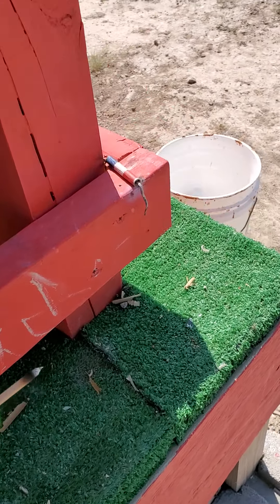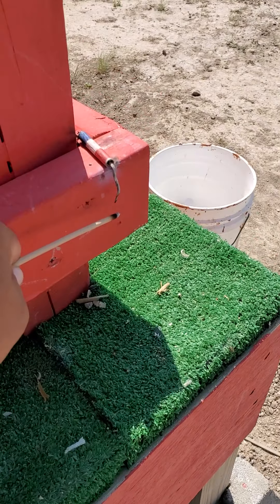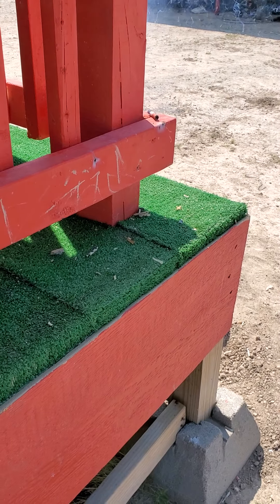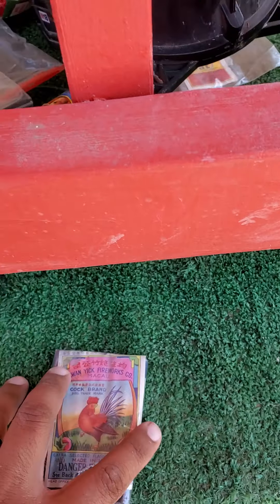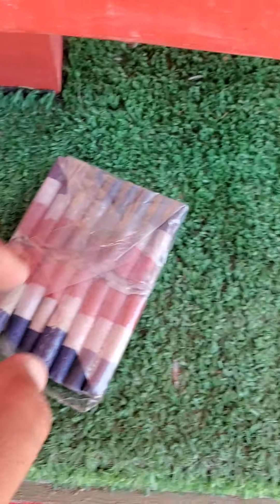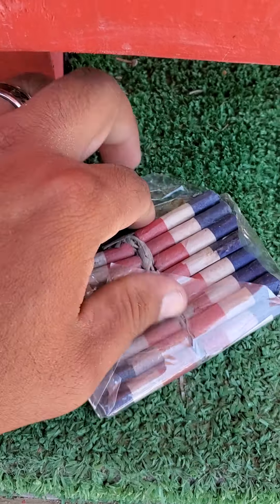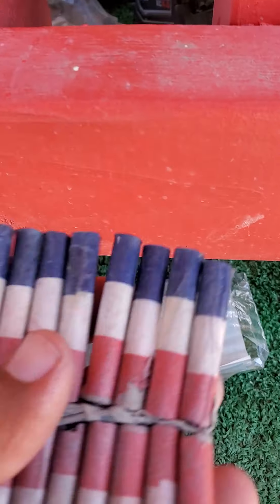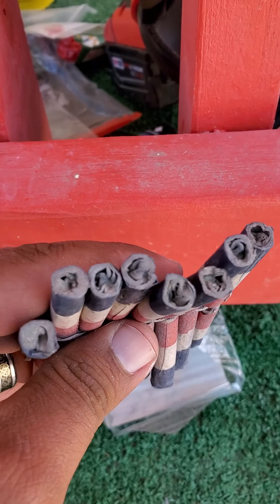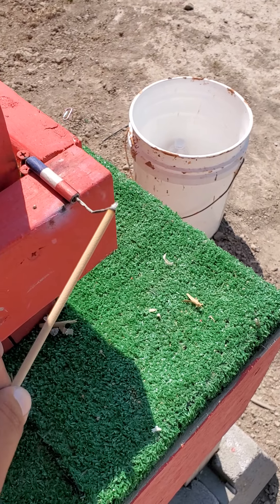Here's a Cock brand one and eleven-sixteenths. Okay, so here's round two on the Cock brand — we had a dud on the last one. Round two on the Cock brand.